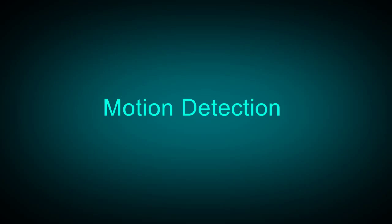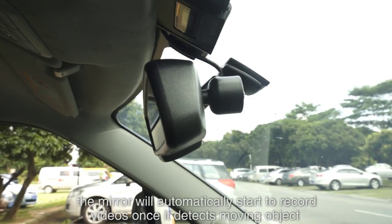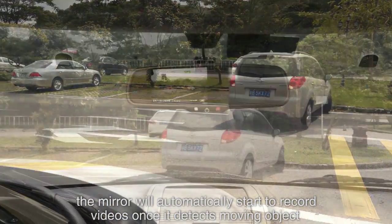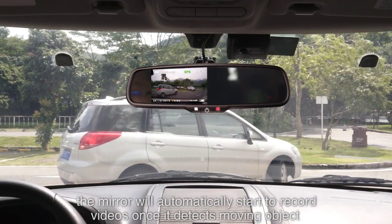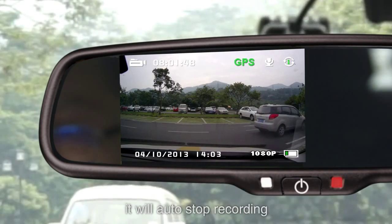If motion detection is activated, the mirror will automatically start to record videos once it detects a moving object. If there is no moving object, it will auto-stop recording.